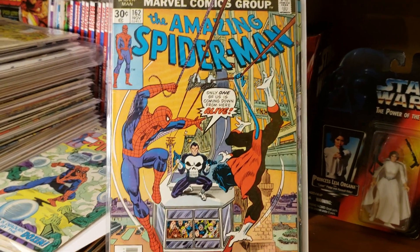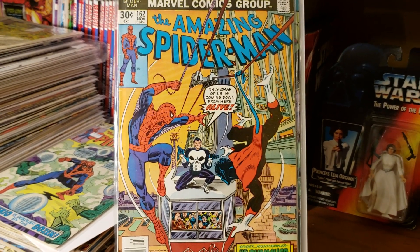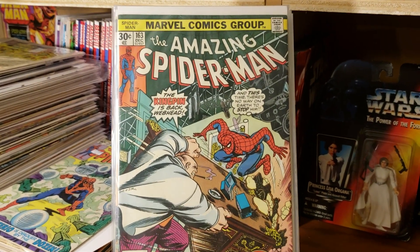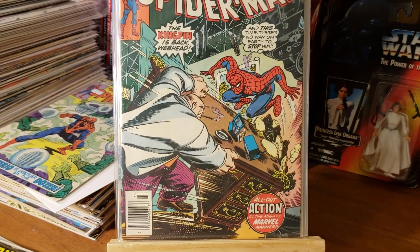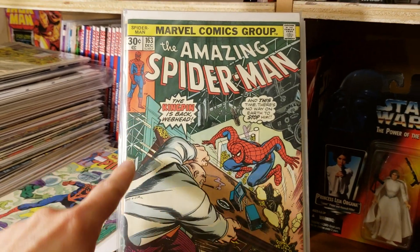I won these as a lot — these two plus 163, which I already had — but I still won the bidding at a very low price. I'll be putting these in Mylar. This 162 might actually be an upgrade over the copy I have, and I'll probably be selling off my other copy.